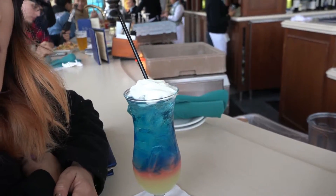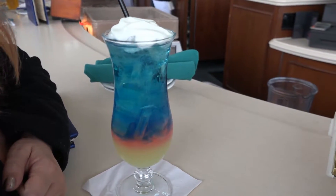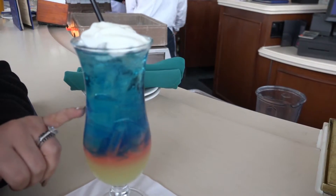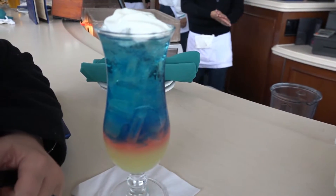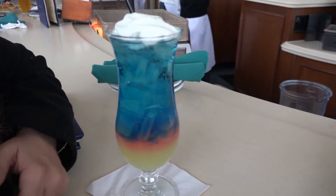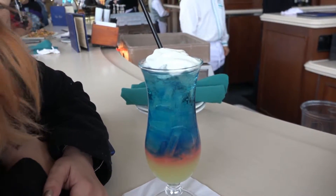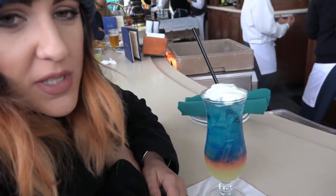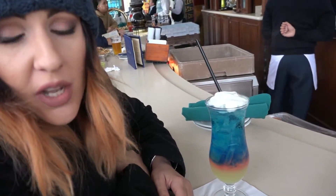One of the most popular items on the secret menu is the Fun Wheel. It is a very colorful, beautiful drink — very strong and potent, so be careful if you're drinking that. It looks beautiful though. I mean, if I was going to drink, that's what I would drink, I'll tell you that.